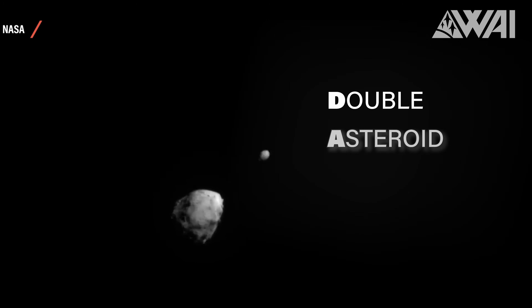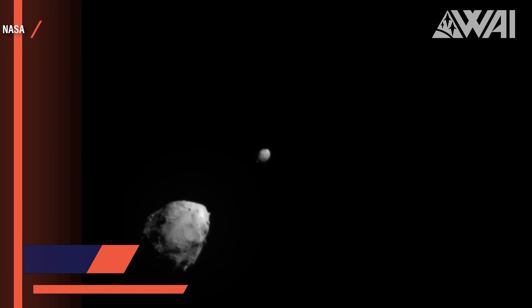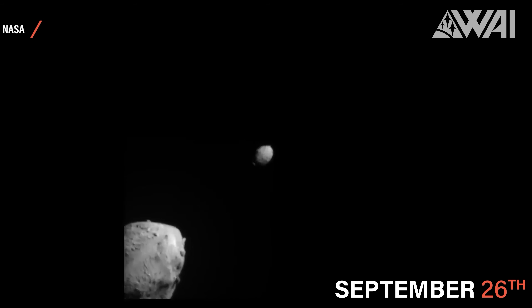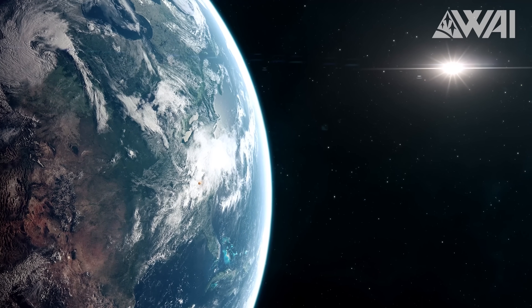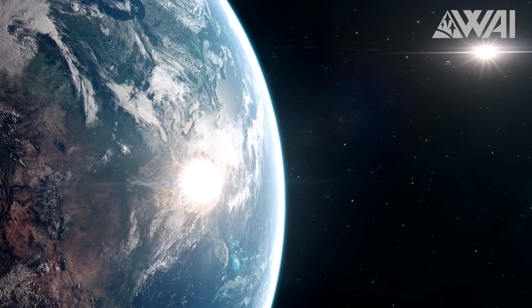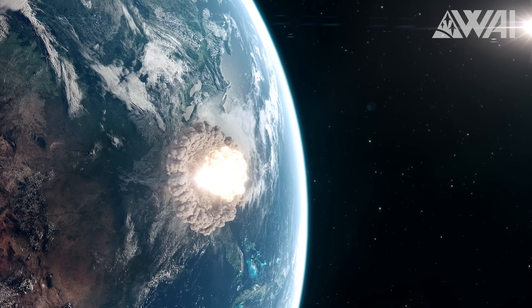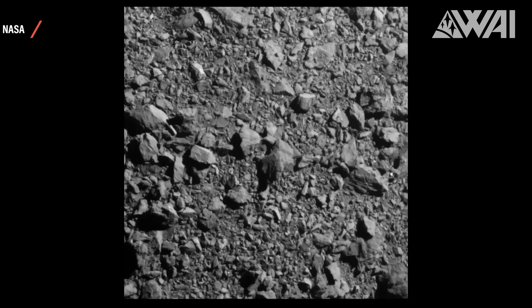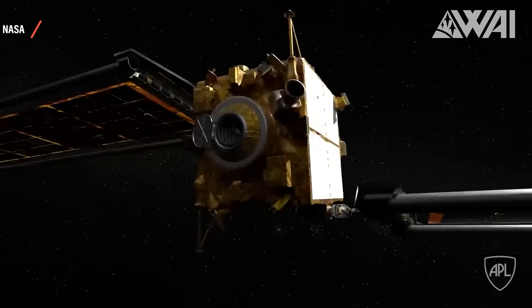NASA's Double Asteroid Redirection Test, or DART, has hit the target. The roughly refrigerator-sized probe hit its mark — Asteroid Dimorphos — on September 26th and created quite the impact. The mission is trying to discover how much an asteroid trajectory can be changed with an impactor, so that something like what happened to the dinosaurs around 65 million years ago doesn't happen to us. Confirmation of the impact came from a signal loss on September 26th. DART hit Dimorphos, 160 meters across or about the size of a pyramid, at a blistering 22,000 kilometers per hour.